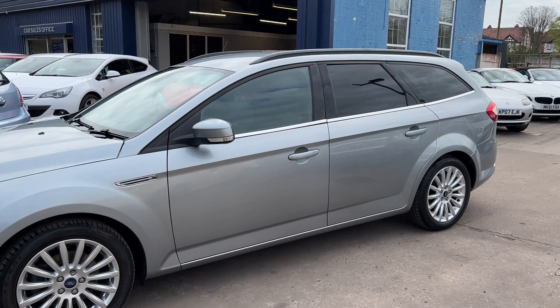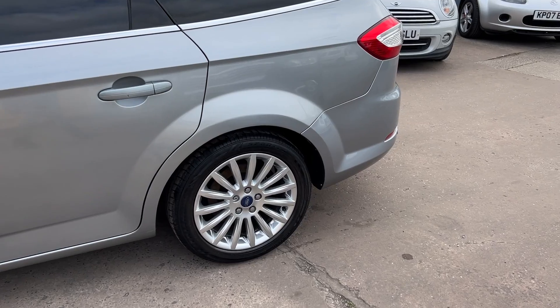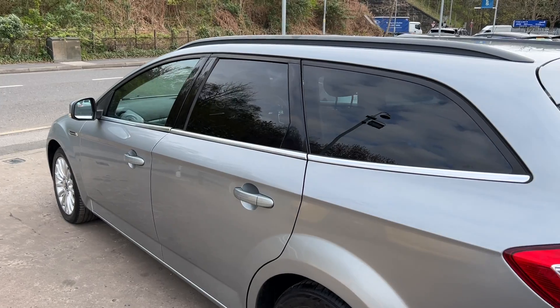This car is a metallic pale grey, has a 2 litre diesel engine, 17 inch alloy wheels, air conditioning, sat navigation, electric windows, electric folding mirrors, and it's a 6 speed.